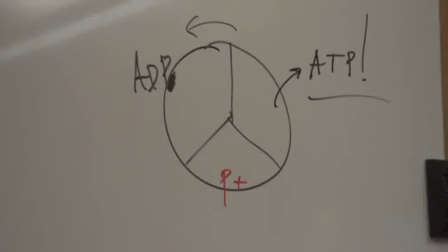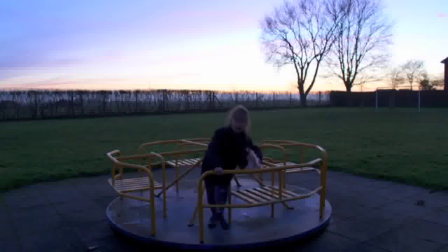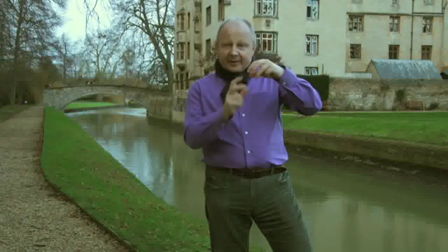But how does it know which way to rotate? Because if it rotates the wrong way, the process won't go. On the axis of this little molecular machine, there is a double spiral called a coiled coil — two proteins wound past each other in a special way. But that's a much longer story.